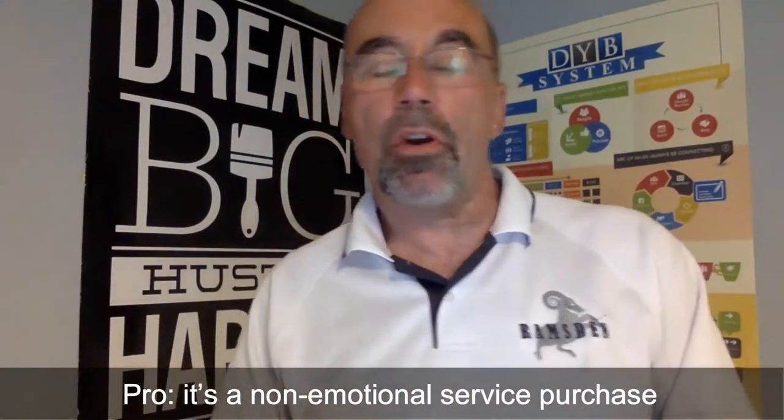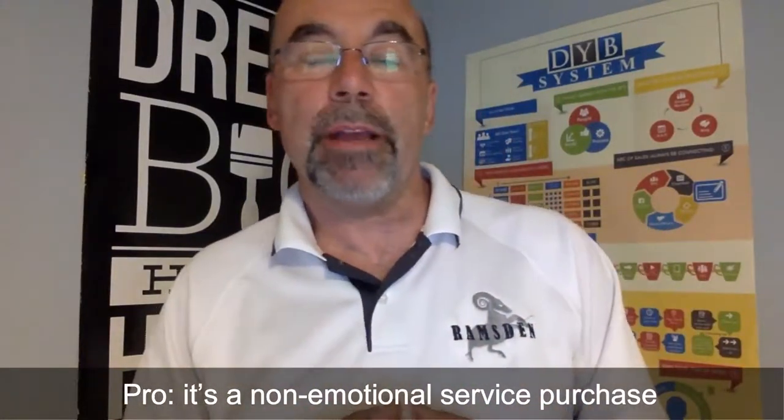Another pro: it's a non-emotional purchase. Unlike a residential repaint where clients agonize over color and budget, this is simply a check mark on the office manager's to-do list. There's no hemming and hawing — it's straightforward.